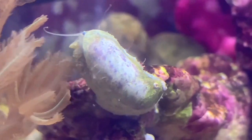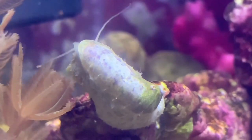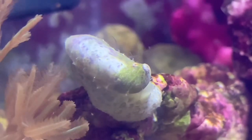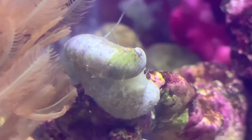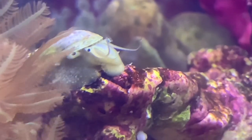Number 6: Stomatella snails. Probably my favorite cleanup crew member, Stomatella snails are fast-moving mollusks with small, flat shells that resemble more of a slug. They grow to be slightly less than an inch and are herbivores that will consume micro-algae. I have found that my Stomatella favors diatoms.